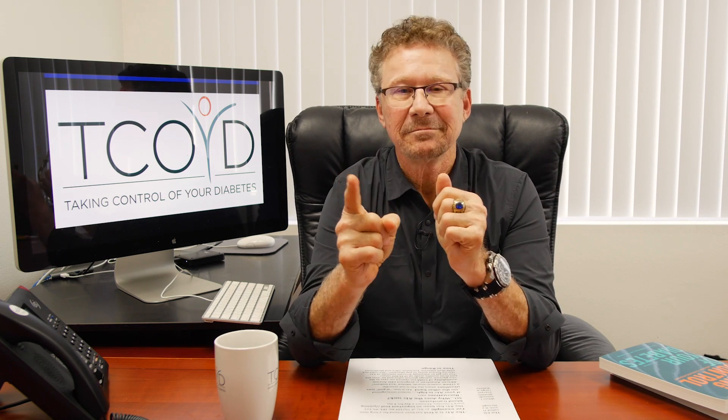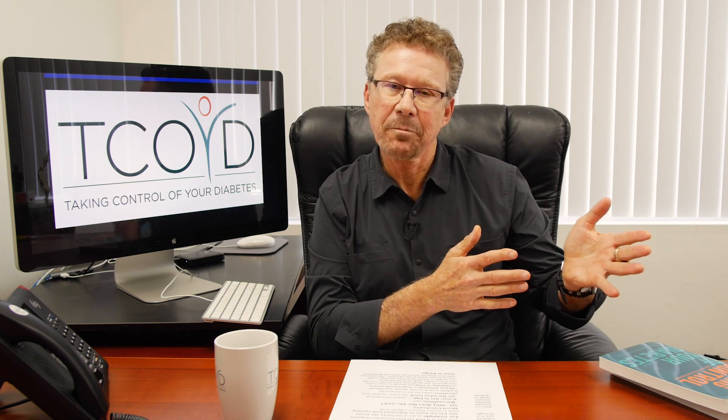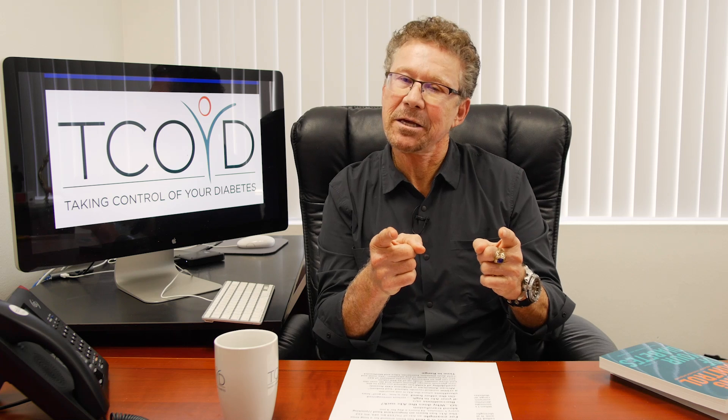Hello nation. Today we're going to talk about why the A1C sucks and why time in range is so important. The information I'm about to tell you is in our newsletter and on our blog post, so I'm just giving you the tip of the iceberg here.